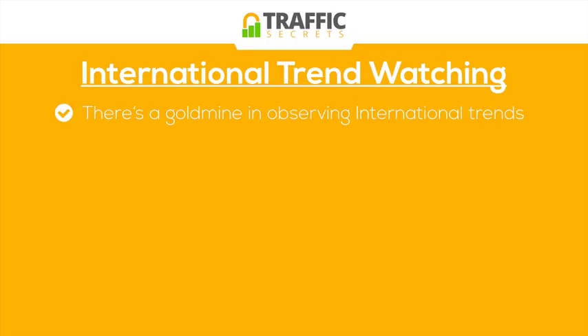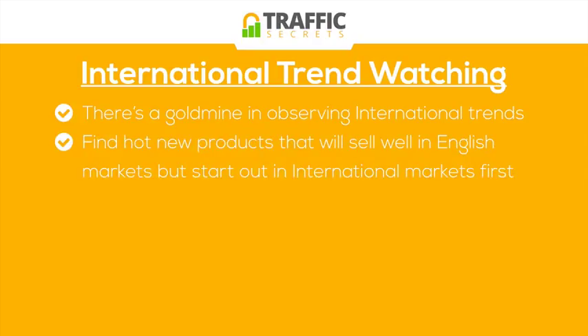Once you've exhausted a lot of things in your business for your market, especially if it's your English-speaking markets that you normally target for your customers and that's where your sales come from, it's still important that you observe what's going on in other markets, especially product trends. You can oftentimes find really good new trends to go after and profit from — hot new products that will sell well in English markets but start out in international markets first.